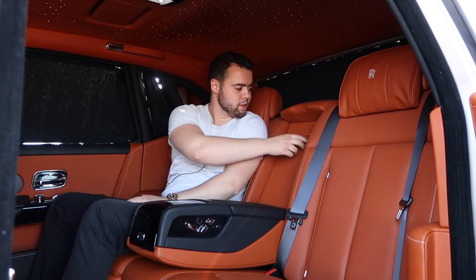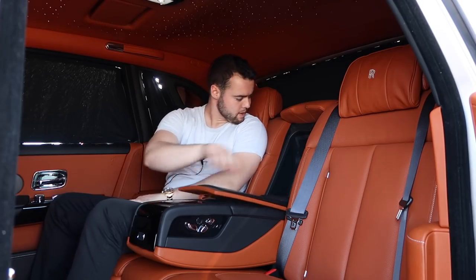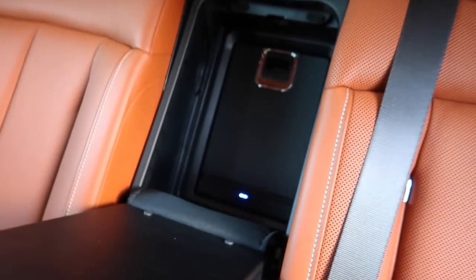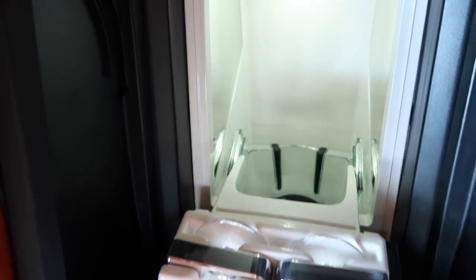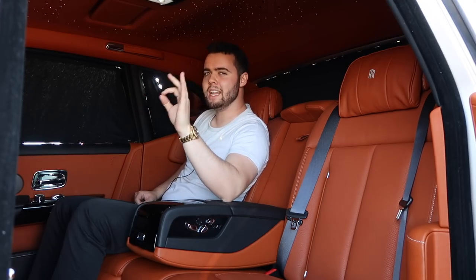The features don't stop there. In here we have champagne flutes and a cooler to hold a bottle of champagne.